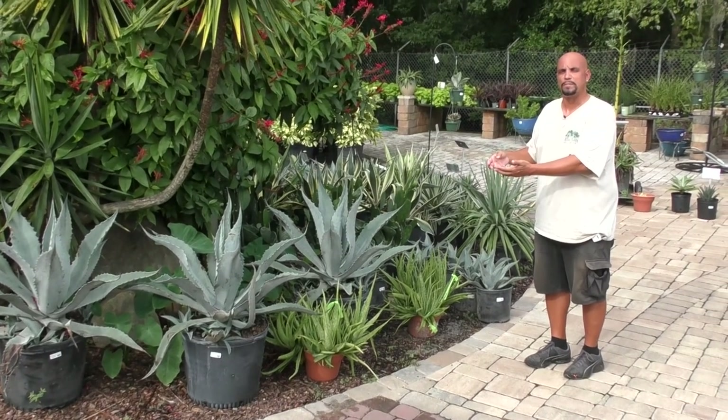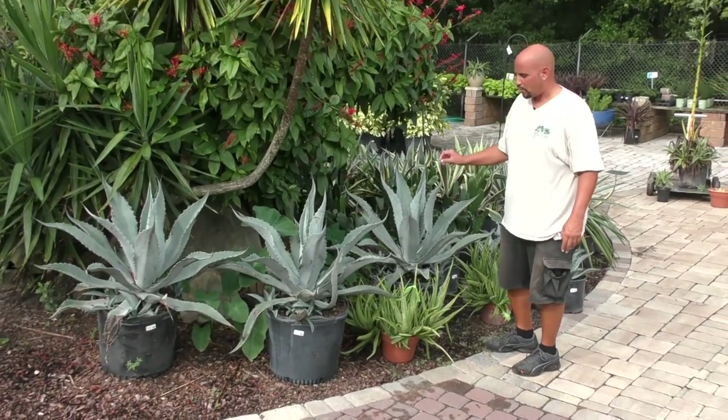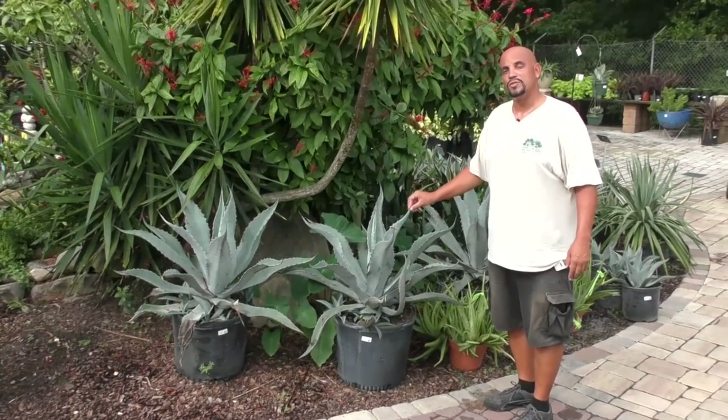I wanted to go over some of the common ones you see here in Florida. This is called Agave americana, or 'big blue' — this is the most common one you see in North Florida and throughout the state.